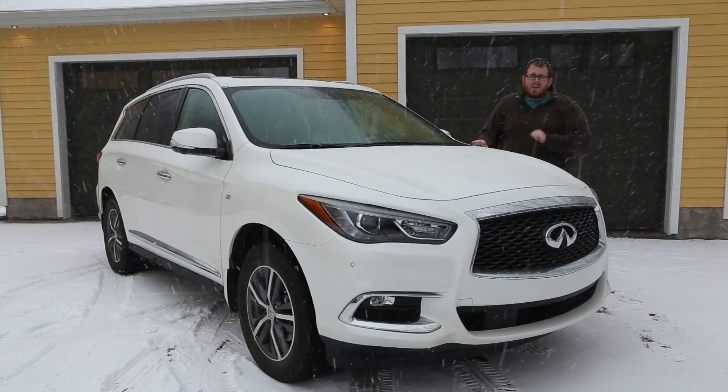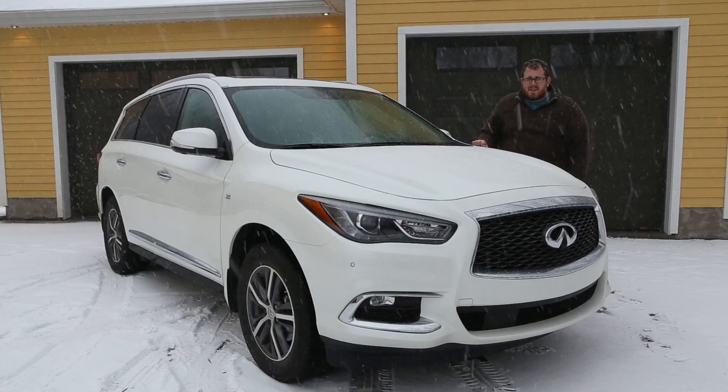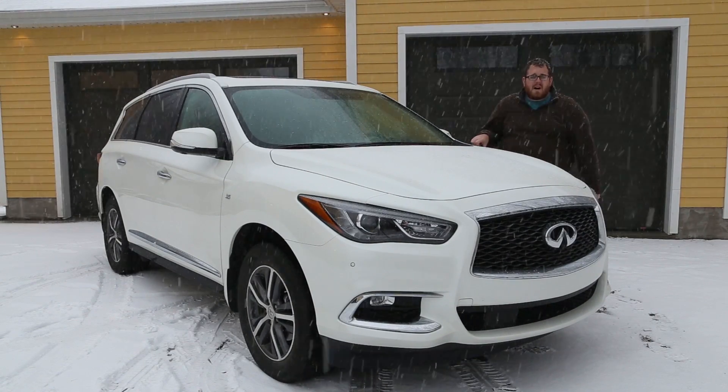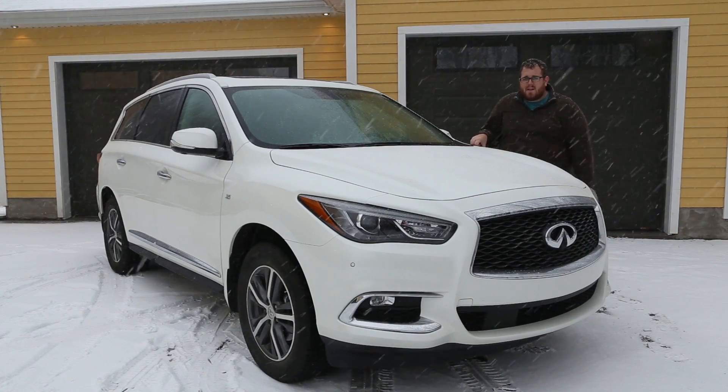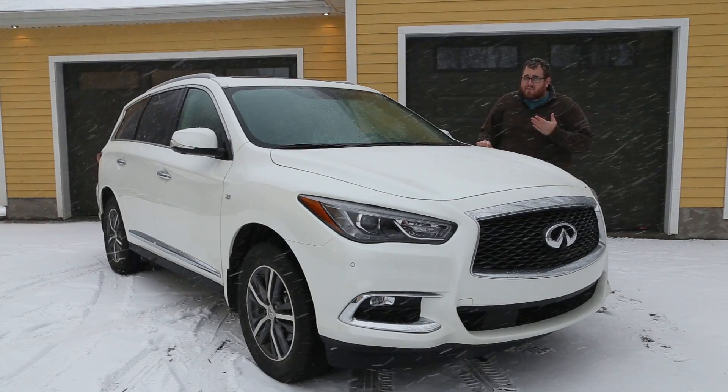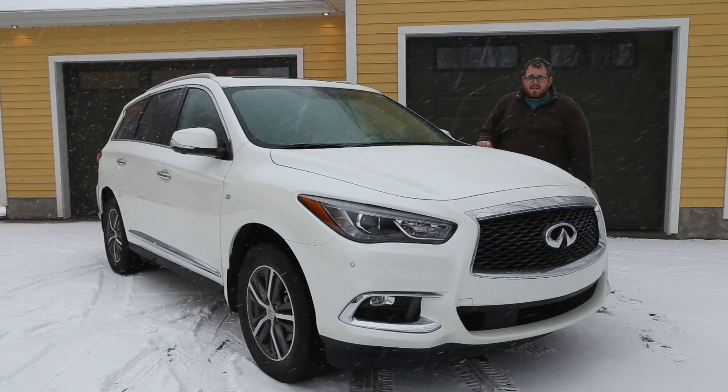During that time we had a really good opportunity to see what this midsize luxury crossover SUV is capable of. We've actually put about 3,000 kilometers on it during the 10 days that we've had it. So we're going to be showing you everything about this car, going over everything you need to know, and giving you a really good idea of how this car is to live with.